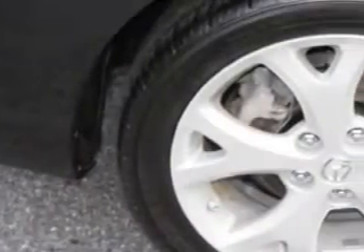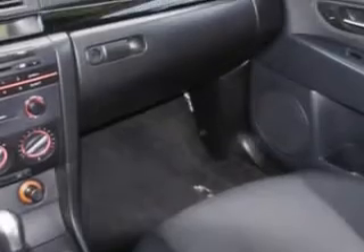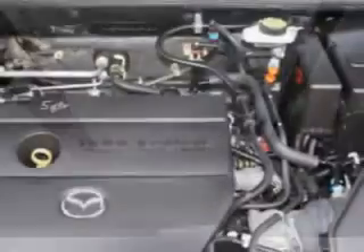cruise control, anti-theft devices, air conditioning, vanity mirrors, tire pressure monitor, airbag deactivation, and much more. Enjoy the drive and have peace of mind in this 08 Mazda 3.